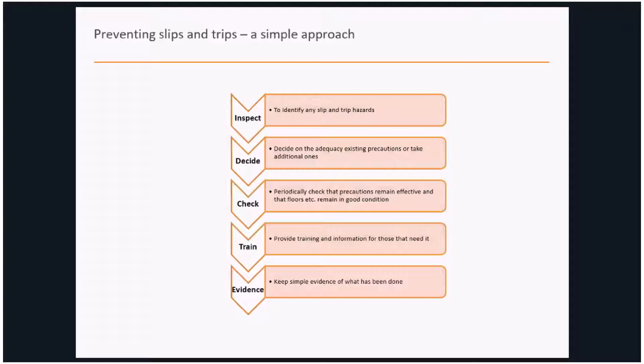In terms of today's webinar on inspection, periodically checking that precautions remain adequate and that the condition of floors, access routes, and traffic routes remains good is important. The last two elements are: providing training and information to employees and volunteers to help them prevent slips and trips, and collating some simple evidence to demonstrate what arrangements have been put in place — which is very beneficial from a claims defensibility point of view.